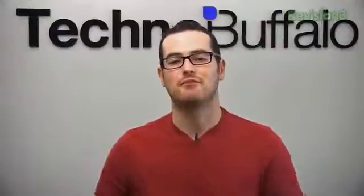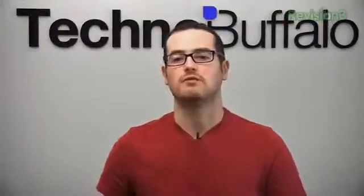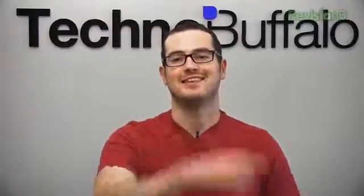Anyway guys, are you excited about the iPhone 5? Are you going to be pre-ordering any of the new iPods? Love to hear what you have to say. Of course we'll have them all right here on TechnoBuffalo — make sure you check us out for the latest and greatest tech news. I'm John Rettinger, I'll see you in the next video.